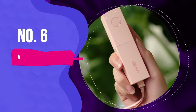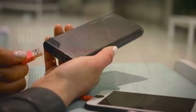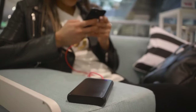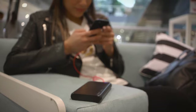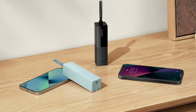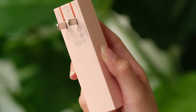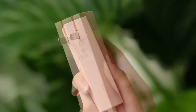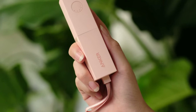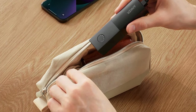Number 6: Anker PowerCore Fusion 5K. Power banks are relatively clunky, especially when you consider you'll need to tote a charging block around if you want to recharge the battery itself. However, the Anker PowerCore Fusion 5K includes a foldable plug to juice up your device and battery anywhere you find a wall outlet, and it does that while maintaining a tiny, lightweight form factor, so you can easily slide the power bank into your bag or pocket.